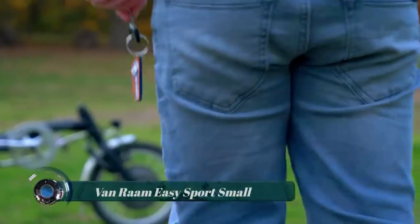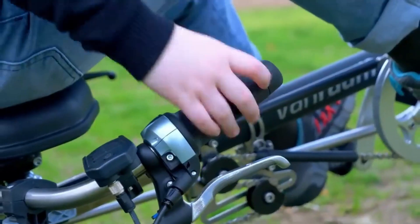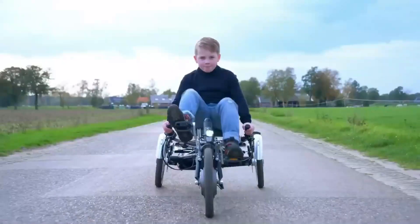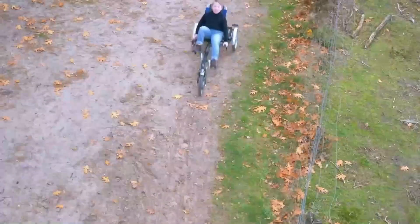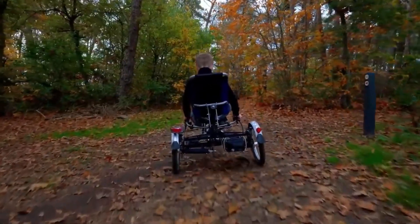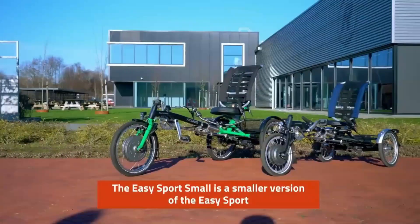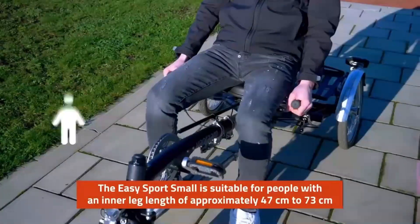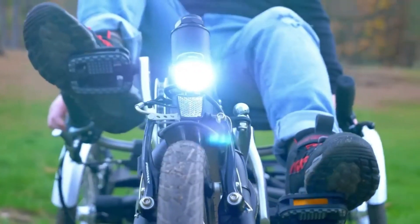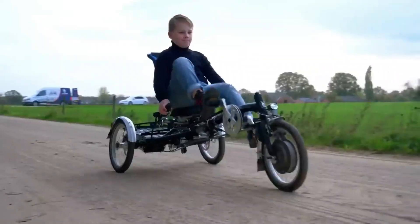The VanRam Easy Sport Small is a recumbent tricycle with handlebars below, designed for children and small adults who want to cycle sportily. It is suitable for people with an inner leg length of about 47 to 73 centimeters, corresponding to a body height of about 132 to 150 centimeters. The suspension in the frame and the seat with back support gives good cycling comfort. The under-seat steering reduces the burden on your back, neck, shoulders, and wrists, while the low step-through makes getting on and off very easy.